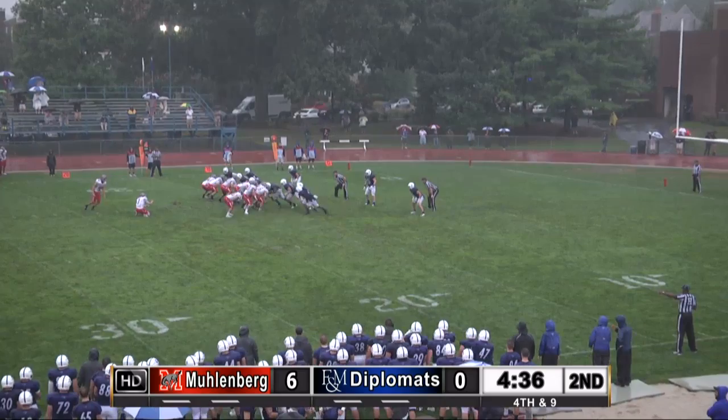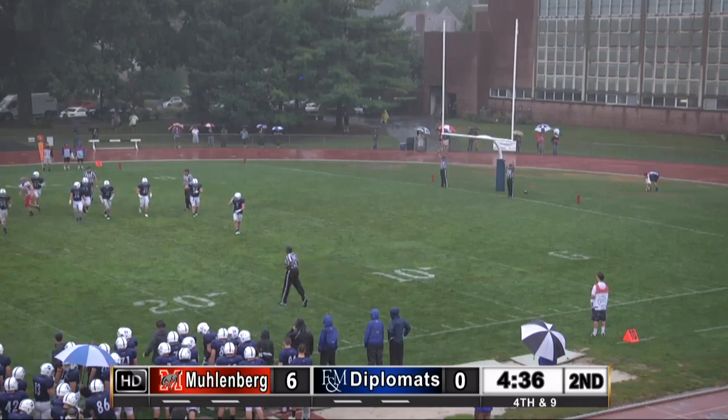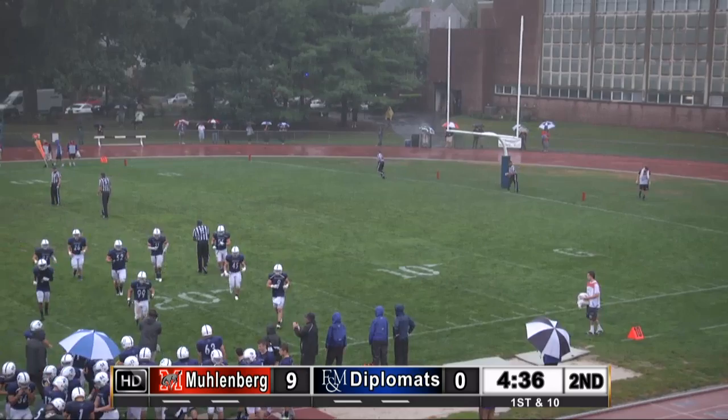Schwab is there. Boss Benner puts it up and it is good — a 32-yard field goal from the left hash mark, and Muhlenberg increases the lead. It is 9-0 Mules.